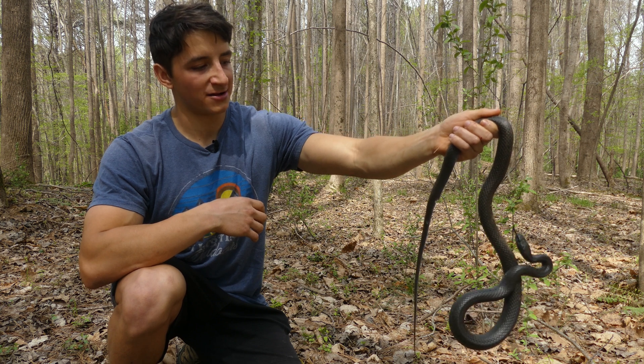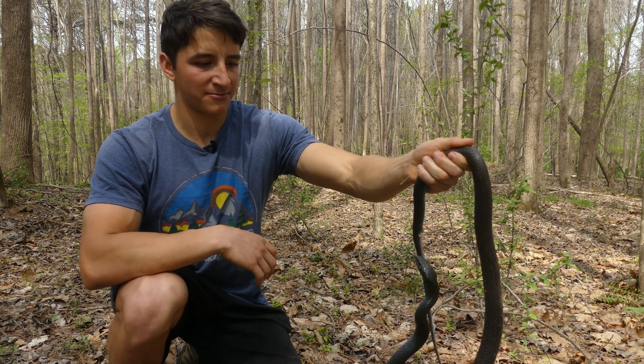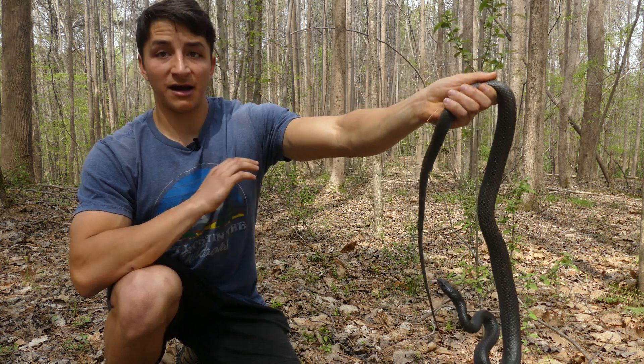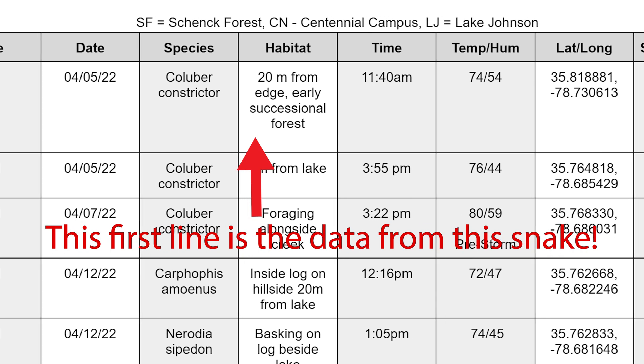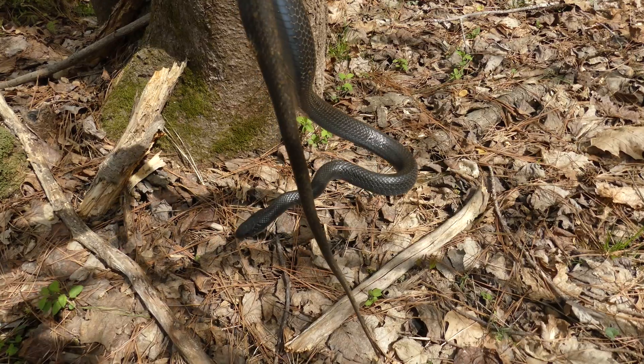This individual in particular is very, very angry about being handled. You can see he's repeatedly biting me, which means he's probably pretty stressed out, so we are going to let him go. I am so glad that we're getting some snake observations already, but we'll go ahead and get this beautiful snake right back in the wild. Thanks for the help buddy.